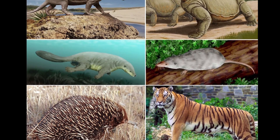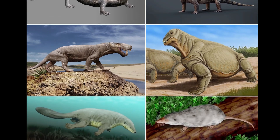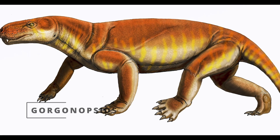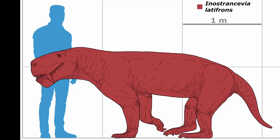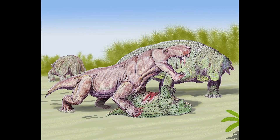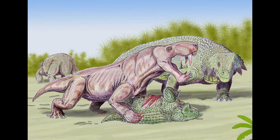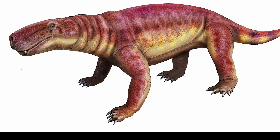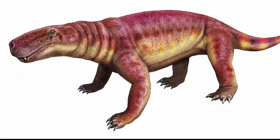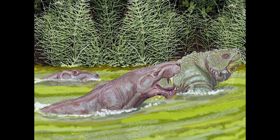The first saber-toothed animals emerged during the late Permian period in a group of synapsids, which were a large primitive group of animals that included the mammals. Known as gorgonopsids, these non-mammalian animals — particularly species like Inostrancevia — had long, blade-like canine teeth and were the dominant predators of their time. The largest skulls found are nearly half a meter long, and their saber teeth were likely used for efficiently dispatching large prey, particularly to take down large, robust herbivores.